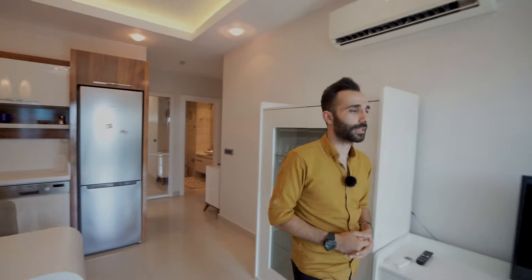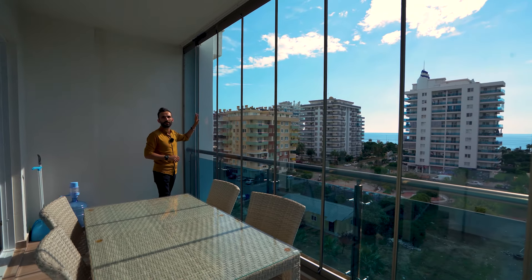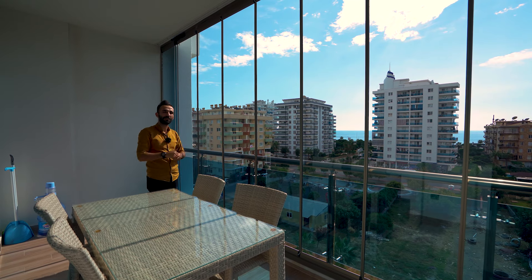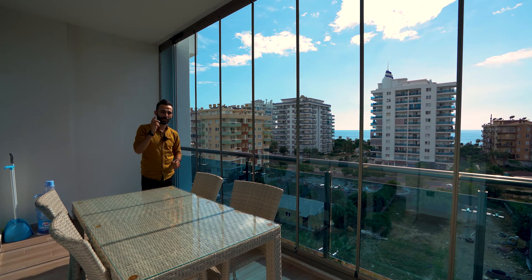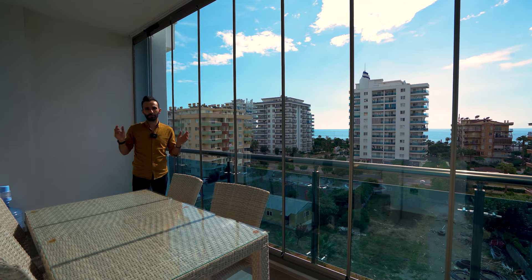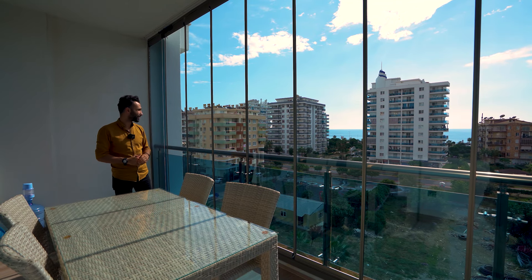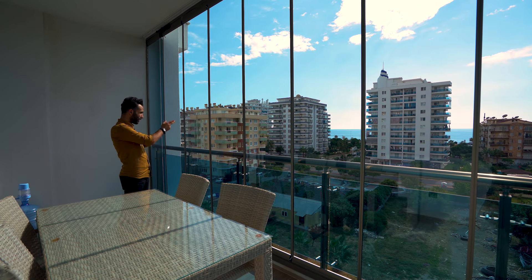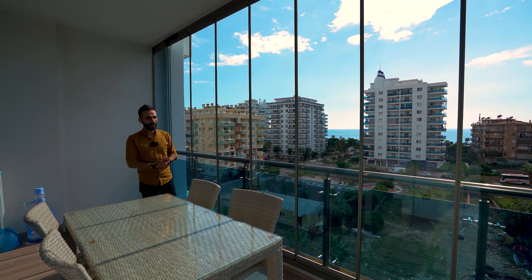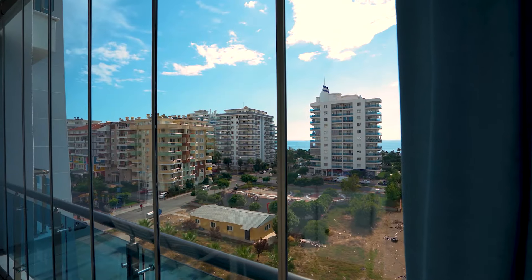Let me go to the balcony and show you the outside view and the size of the balcony. The balcony is enclosed with a folding glass system that you can open in hot summer days and close in the winter, using this area as an extra room — a very good advantage. There are also many facilities on the ground floor for your family or kids, and outside the complex there is a communal park visible from the balcony, with the beach just a two-minute walk away, about 100 to 150 meters. The area compared to the center is more quiet.